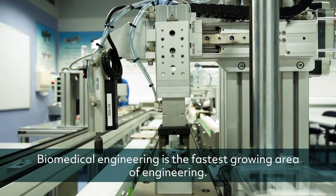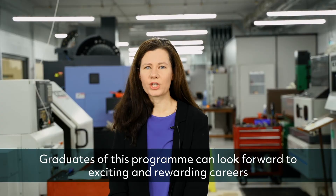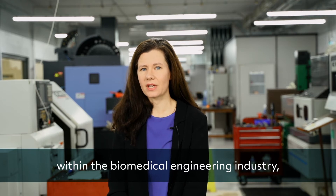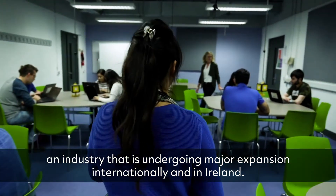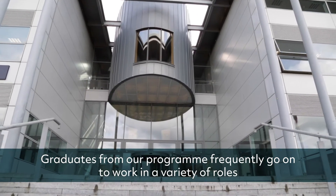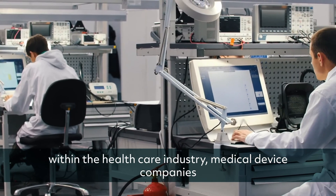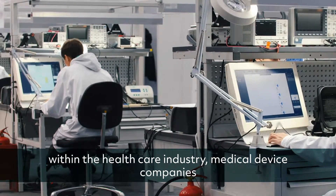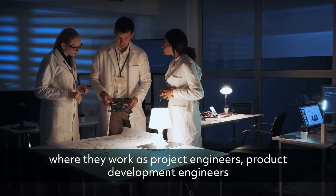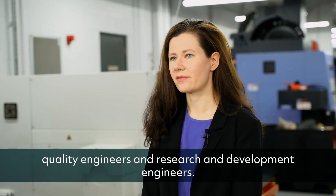Biomedical engineering is the fastest growing area of engineering. Graduates of this program can look forward to exciting and rewarding careers within the biomedical engineering industry, an industry that is undergoing major expansion internationally and in Ireland. Graduates from our program frequently go on to work in a variety of roles within the healthcare industry and medical device companies, where they work as project engineers, product development engineers, quality engineers, and research and development engineers.